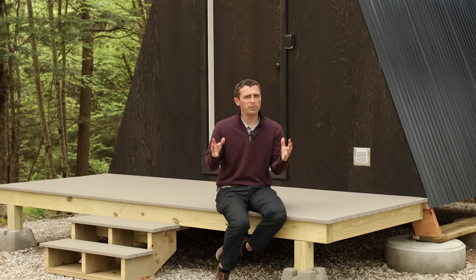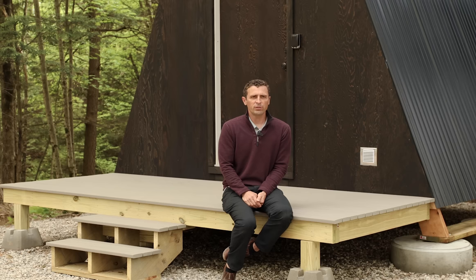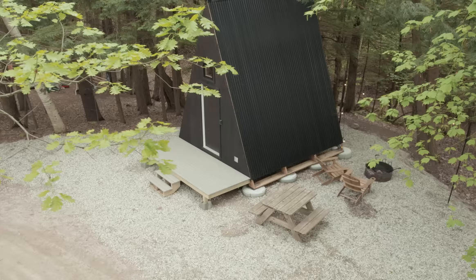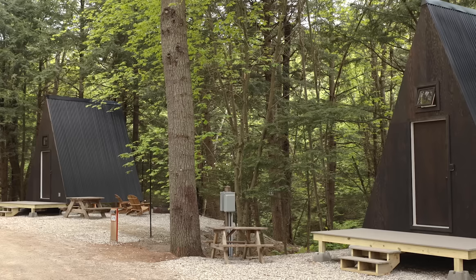The ROI for both cabin types is similar — about two to three years. You have to plug in assumptions about occupancy. We think we'll be 100% occupied during the summer months of June, July, and August. It remains to be seen how well we do in the shoulder months of May, September, and October — it starts to get pretty cold here — but good occupancy in those months would accelerate our return on investment.